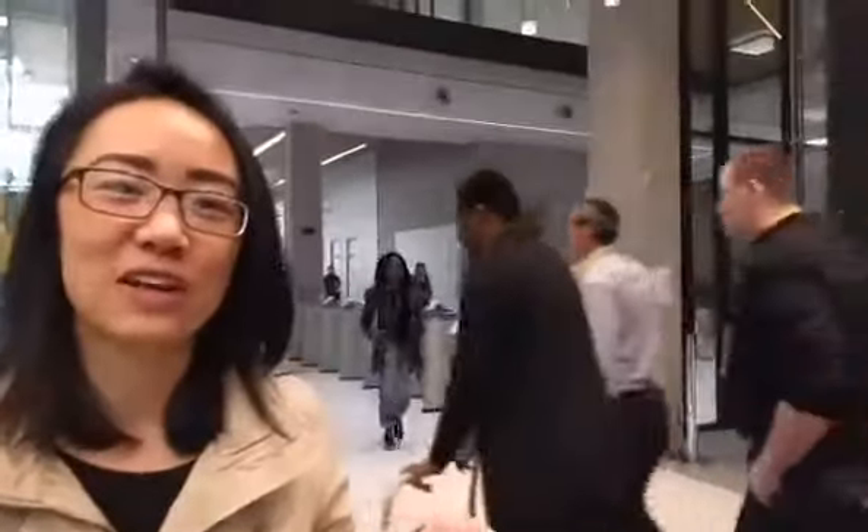Hello everyone, this is Maggie here at the University of Hermione, and I'm here at the library today to show you around the library.